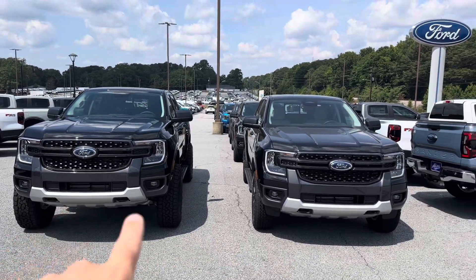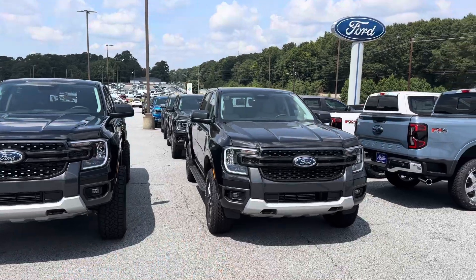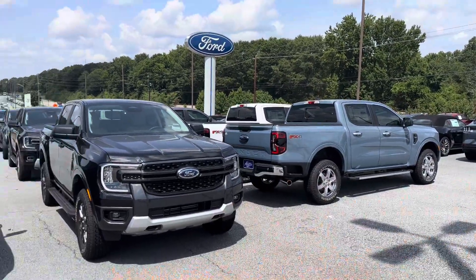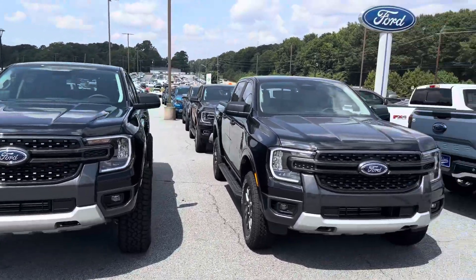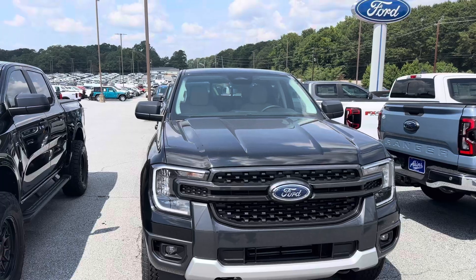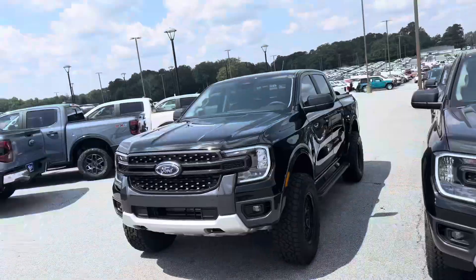Two and a half inch level on the front here. Stock Rangers — stock any vehicle — is going to be front-side heavy slightly, you can see it right there. Leveling it up, from a driver's standpoint, gives a much more confident feel overall. Not being front-side heavy when I'm leveled, I just feel more confident, more like a boss riding, especially in something custom.